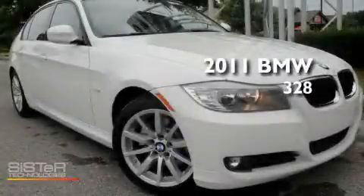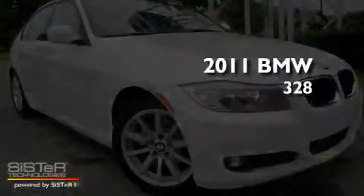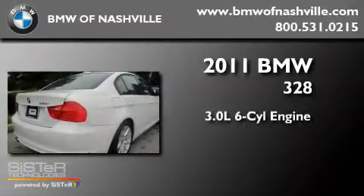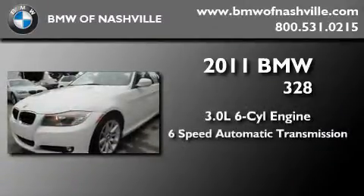This is a brand-new 2011 BMW 328. It features a 3.0-liter six-cylinder engine and a six-speed automatic transmission.